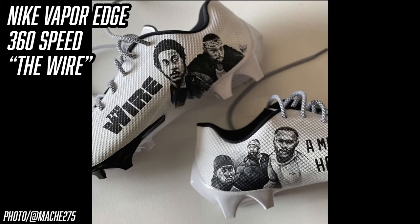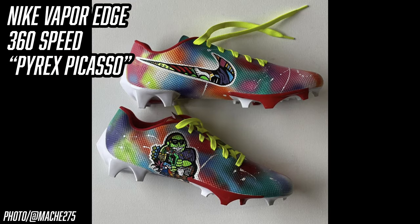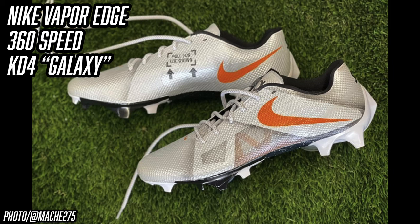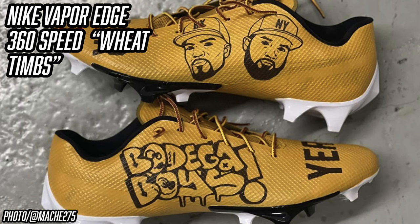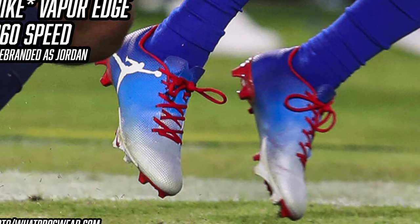Diggs' cleats are often inspired by his favorite TV shows, movies, and musical artists — all custom painted by Mosh at mosh275 on Instagram. Among the colorways he's worn this season: Wire customs dedicated to the late Michael K. Williams; Squid Game cleats inspired by the Netflix show; Pyrex Picasso customs inspired by a local Buffalo artist; all-red Spider-Man ones; Young Thug's Punk album-inspired cleats; Saw-themed cleats for Halloween weekend; KD4 Galaxy-inspired cleats; Wheat Timberland-inspired cleats for a New York game; and Call of Duty Endowment cleats dedicated to veteran Cameron Mob. Come game time he's usually in simple Bills-themed gradient pairs in red, white, gray, and blue.